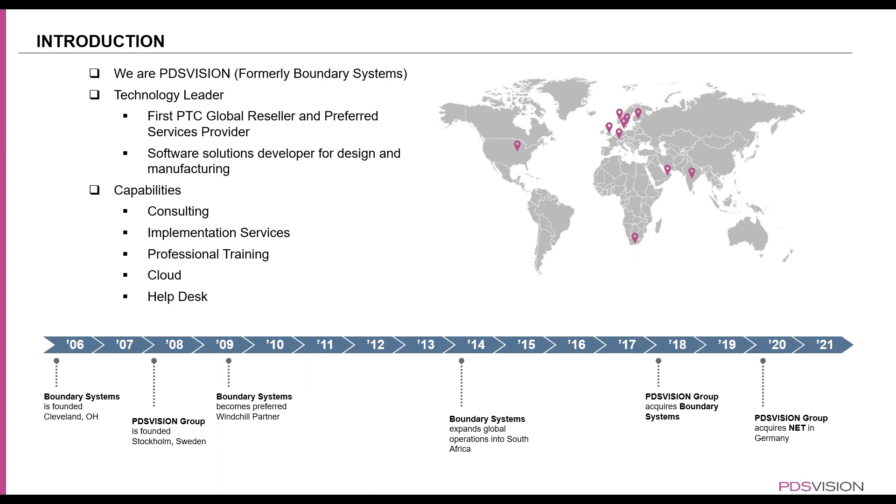Let's quickly look at who we are and what our company is. We were formerly called Boundary Systems, now we are called PDS Vision US. Boundary Systems was founded back in 2006, and in 2008, PDS Vision Group was founded in Stockholm, Sweden. In 2014, Boundary Systems expanded its global operations into South Africa. In 2018, PDS Vision Group acquired Boundary Systems, and starting in 2022, we were officially trading as PDS Vision US.